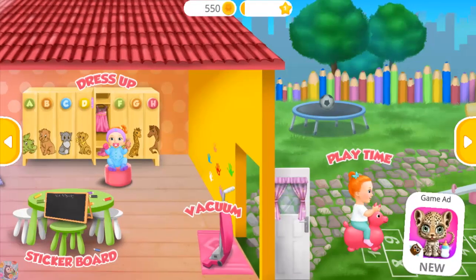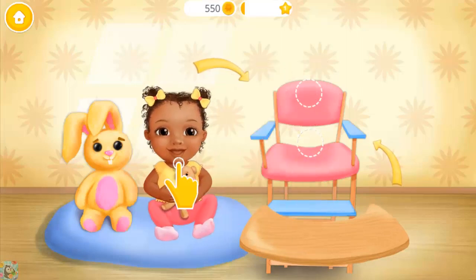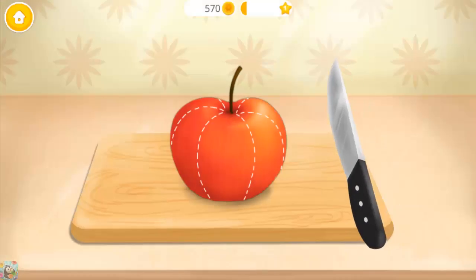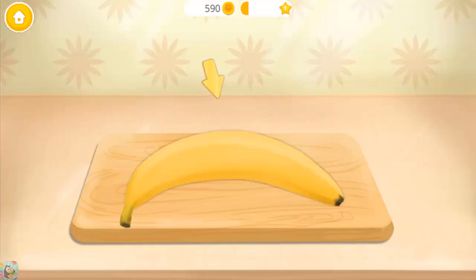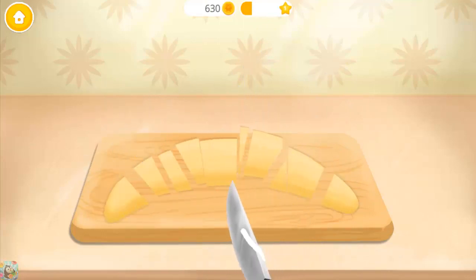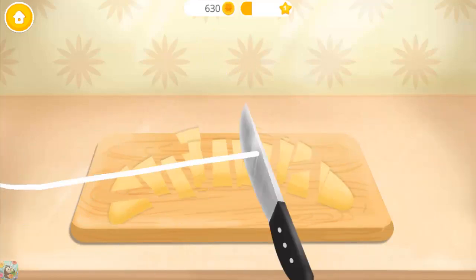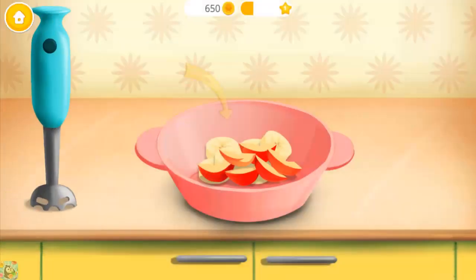Welcome to the Kindergarten. It's feeding time, let's get her in the chair. First, slice the apple. Remove the seeds please. Great, now peel the banana and chop it. Pour the fruits into the bowl. Now let's blend it.